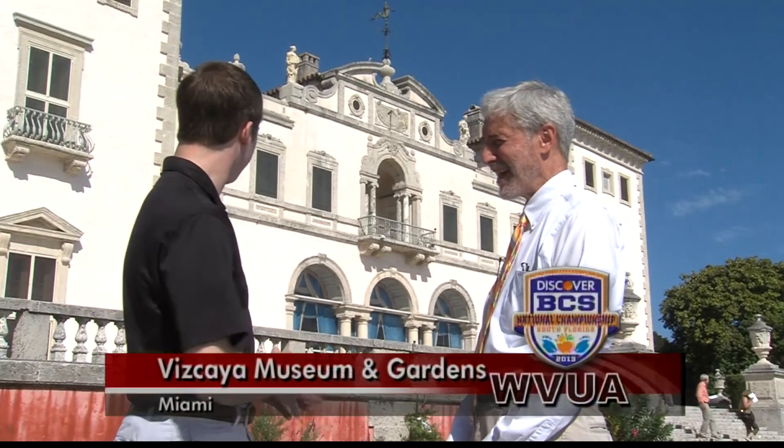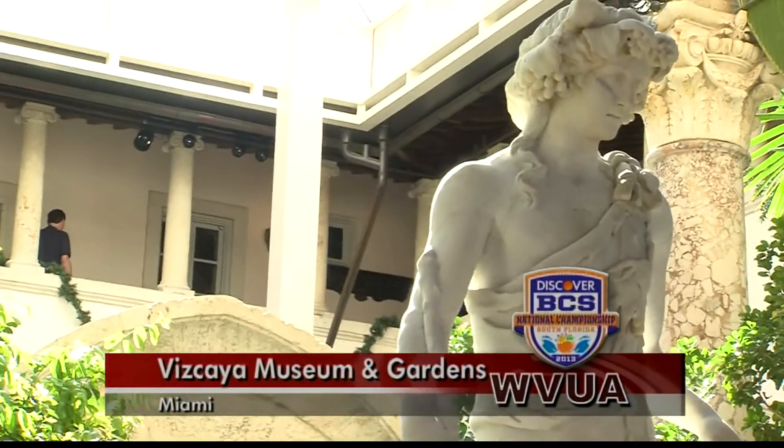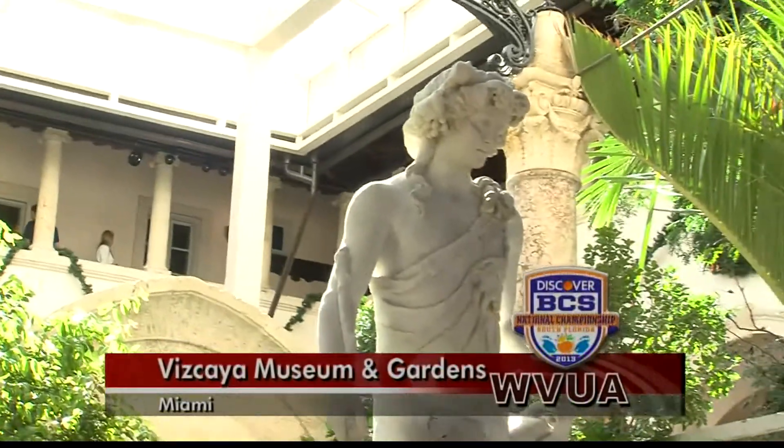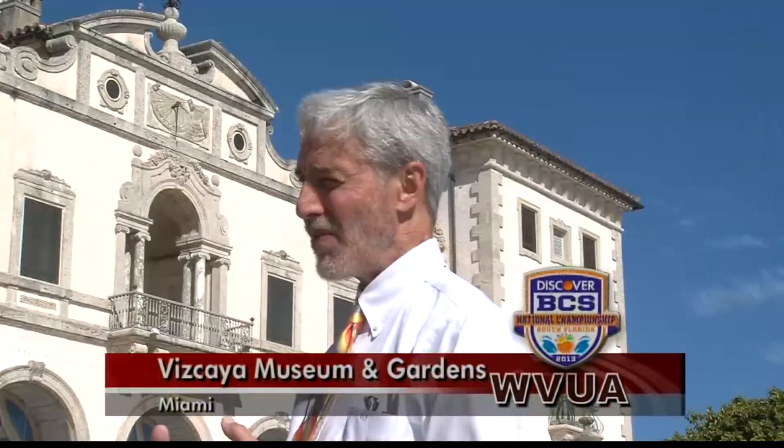First off, Dennis, tell us just a little overview of this beautiful building that we have behind us. Sure. Vizcaya was built by James Deering, and he decided that he was going to recreate an estate that resembled the types of estates that you would have found in the Tuscany region of Italy. So that's why it has the style that it does.